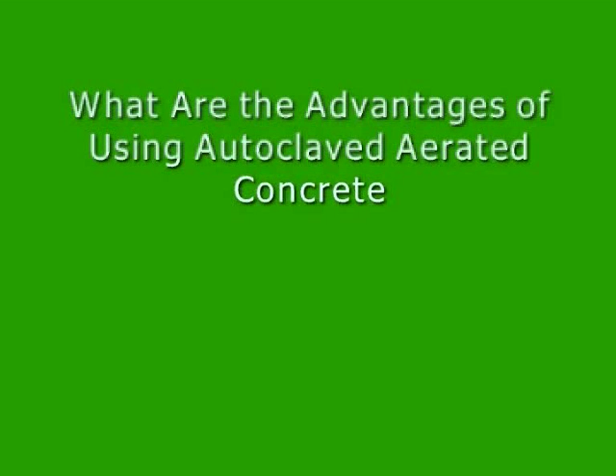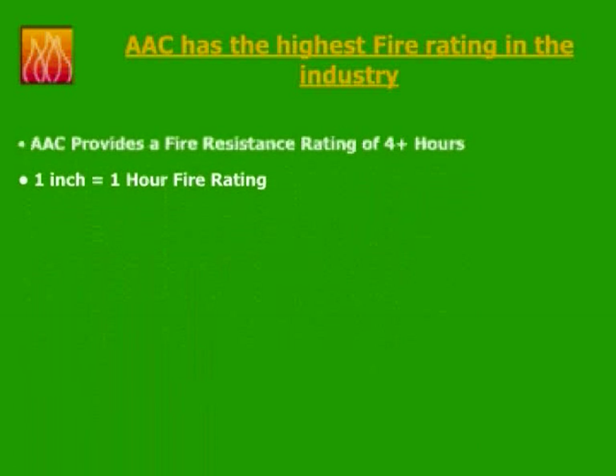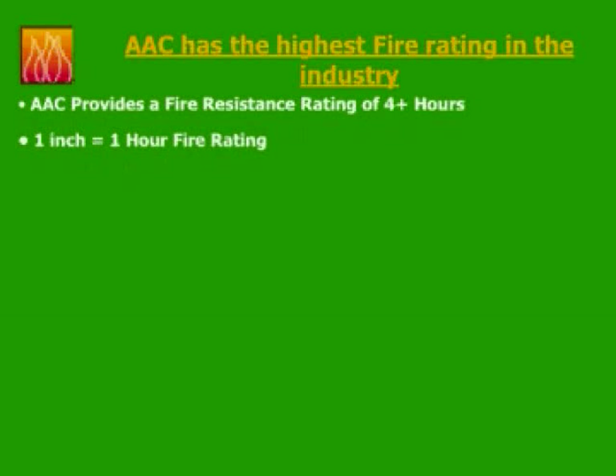What are the advantages of using autoclaved aerated concrete on your projects? AAC has the highest fire rating in the industry. For non-load-bearing wall applications, Underwriters Laboratories has certified AAC for 1 hour of fire resistance per inch of thickness, which is outstanding in the construction industry.